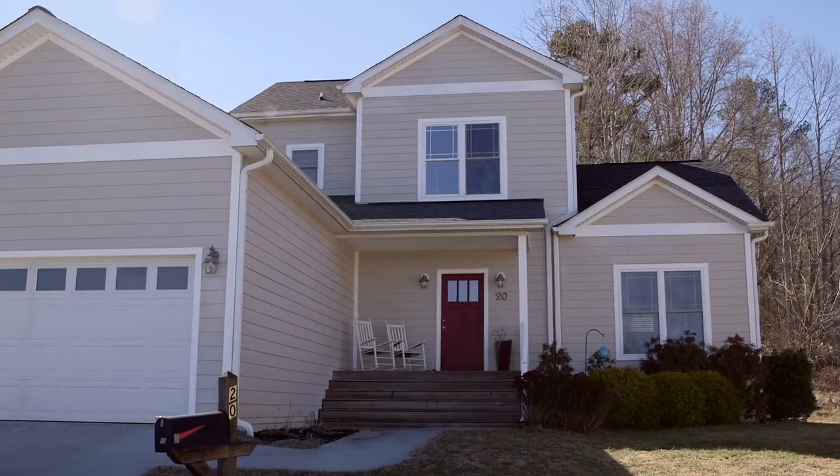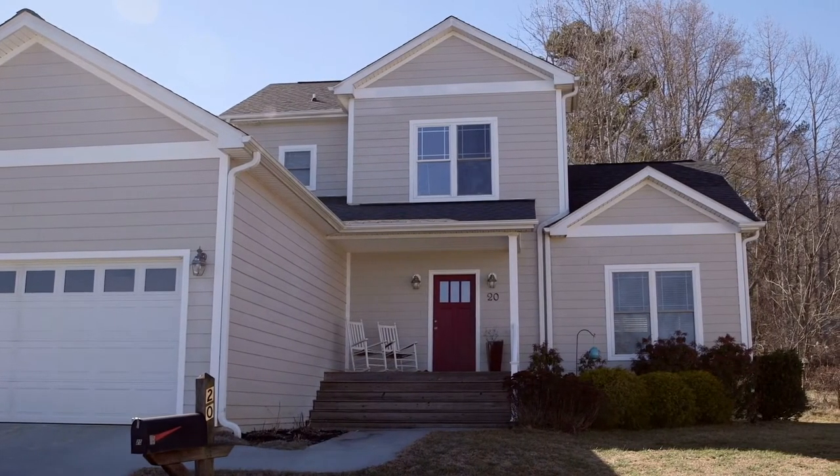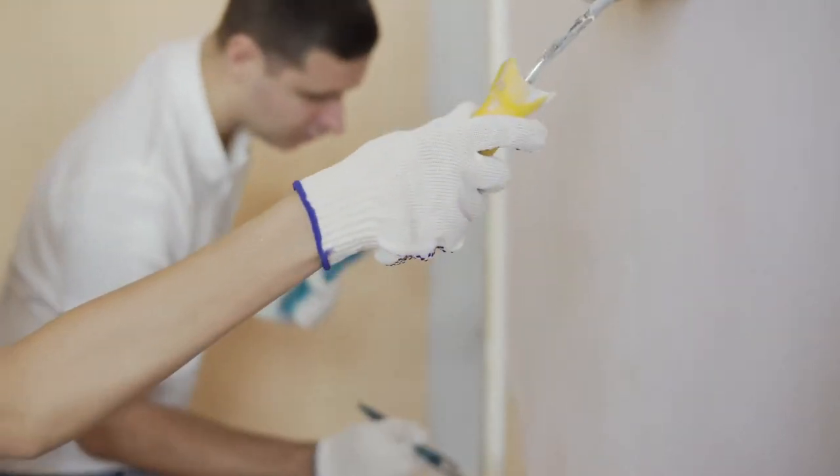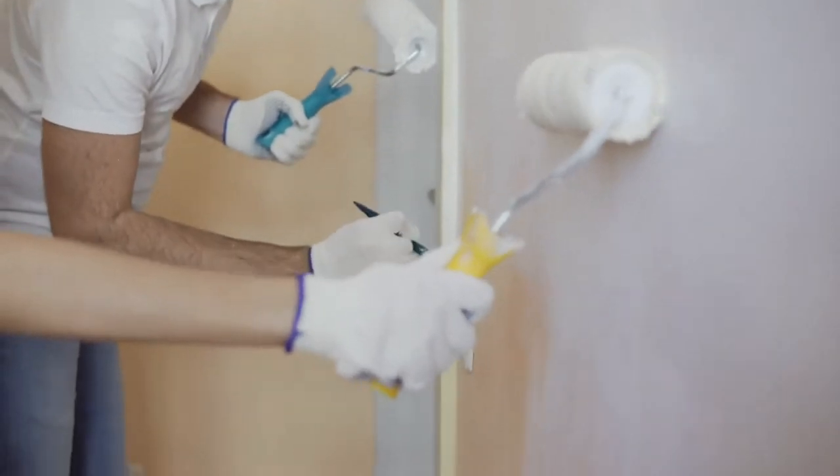Here are some improvements that will make a big difference in the value of your home. One of the things you always hear is a fresh coat of paint. There's really not anything that can make a home look newer and more crisp than a fresh coat of paint. The only thing to advise on that is whenever painting a home, always go as neutral as possible.